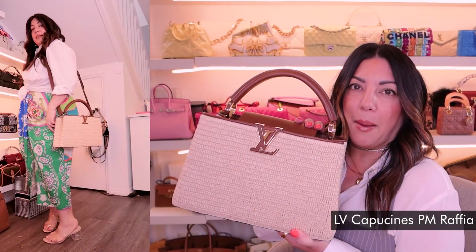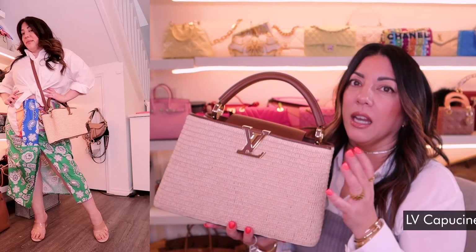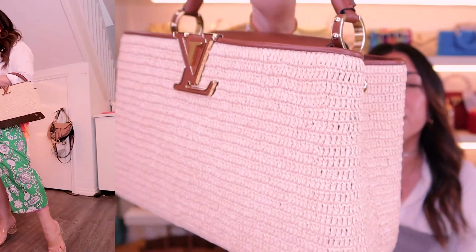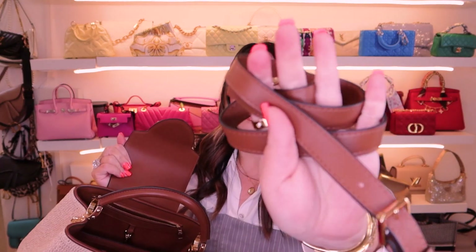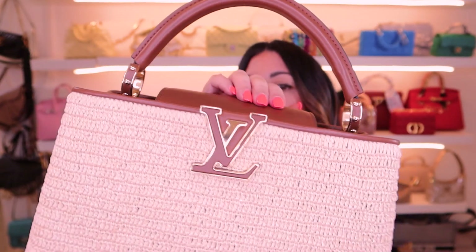The last two Capucines in my collection are the raffia Capucines. This one is one of my favorites — I adore this bag. It's in the larger PM size. Normally I wouldn't think it's practical, but because it has beachy, holiday vibes it is great for carting stuff around — going to the markets, carrying little trinkets. It also has beautiful dark tan accents, a dark tan strap as well. This one has the gold hardware and I think the gold hardware with the tan just looks magical.